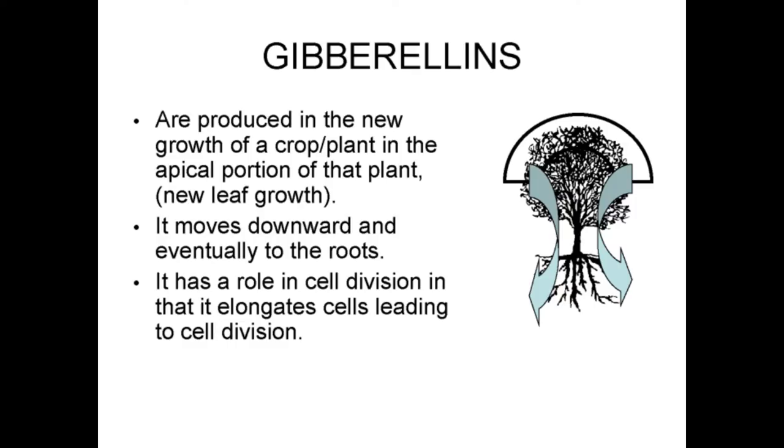GAs are produced in the new growth of the apical portion of the plant. GA moves downward and eventually to the roots. It has a role in cell division in that it elongates cells in the plant.